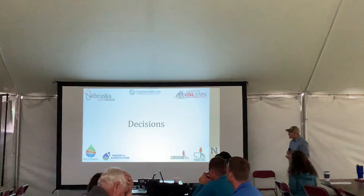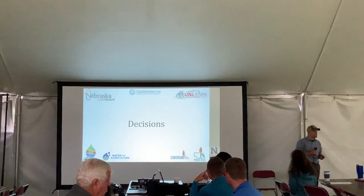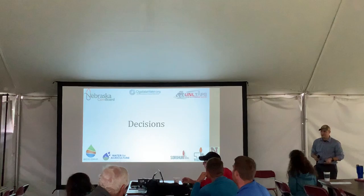Before going further, I really want to thank all the partners and sponsors. We have excellent participants putting their time into this, and a lot of industry, nonprofits, and commodity boards have been fantastic. Many people are providing services and funding to keep this going — thank you all very much.